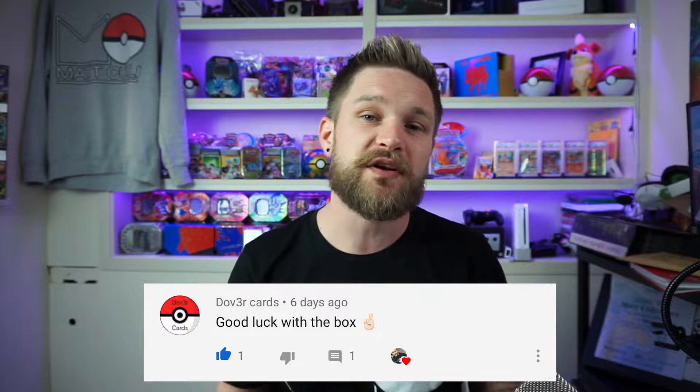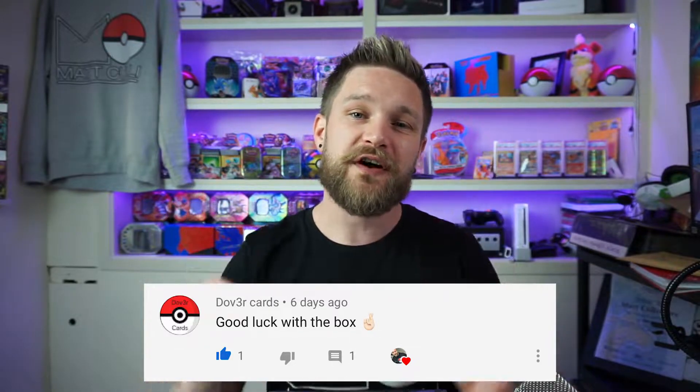Before we get into it, I'd like to give a congratulations to the first commenter on the last video - boom, there's your comment right there buddy. Thank you so much for putting the effort in to do that. Remember, the first comment on every video gets featured in the next one, so who's going to be first in this one?